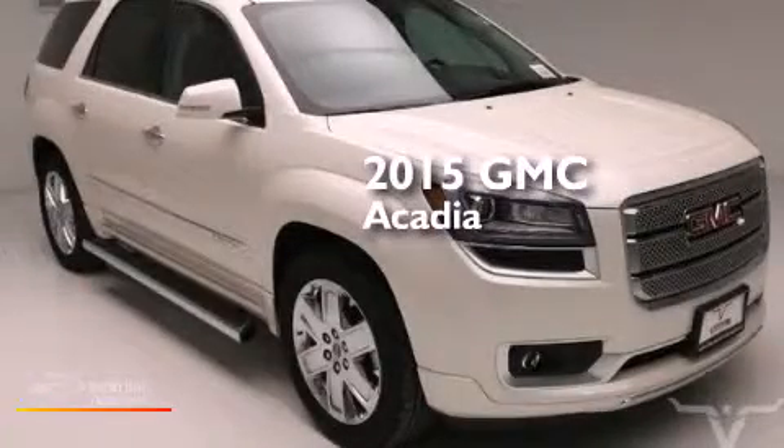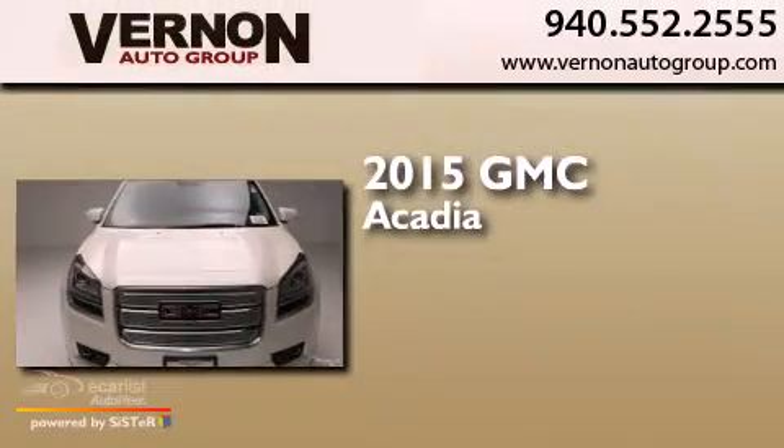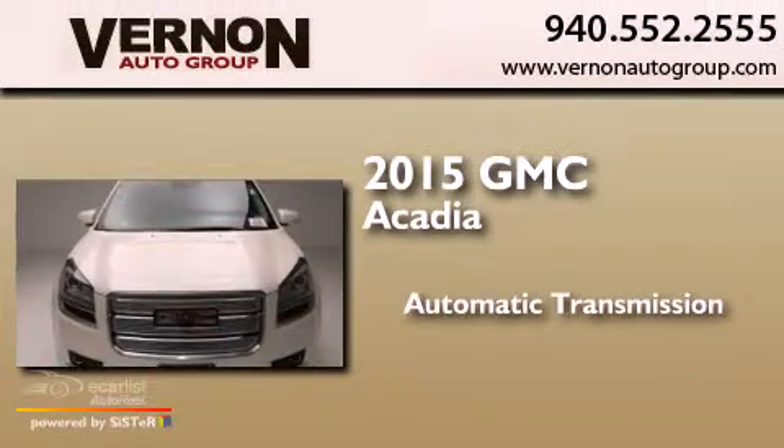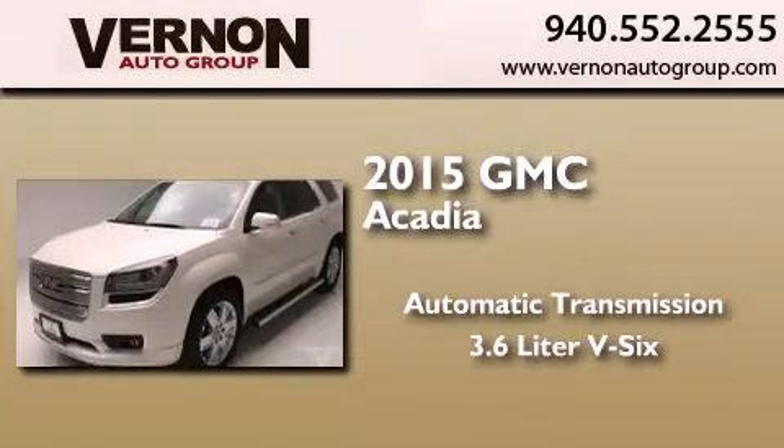This is a brand new 2015 GMC Acadia. This crossover has an automatic transmission, a 3.6-liter V6, and all-wheel drive.